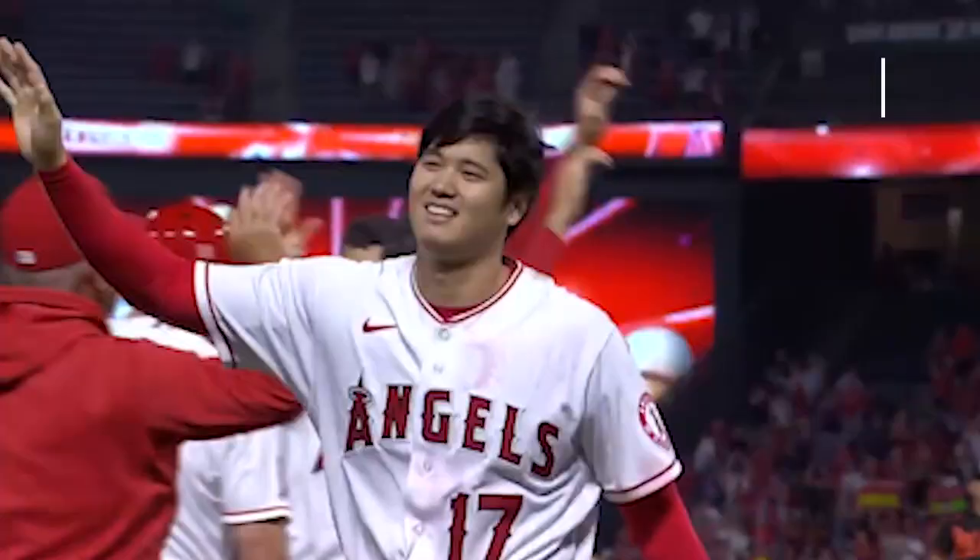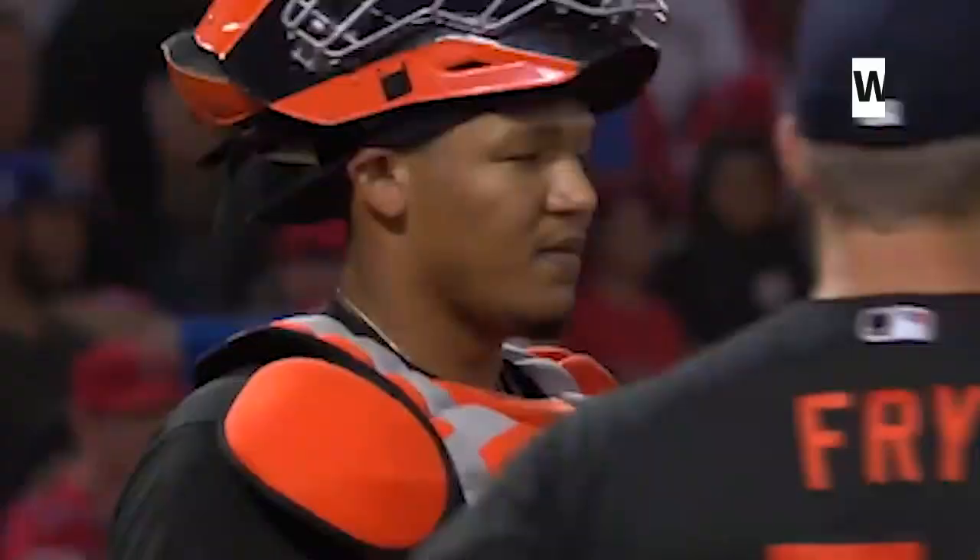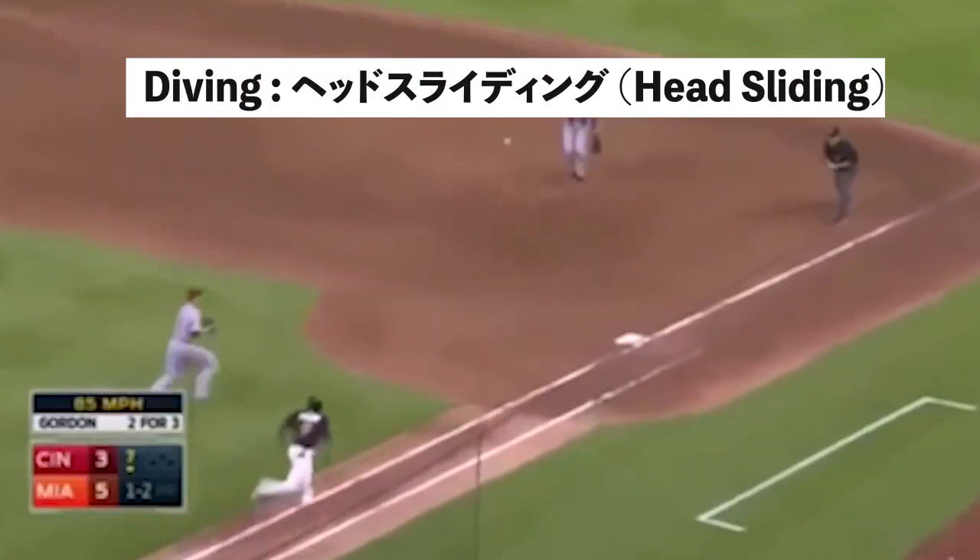Throw — 投げる (nageru). Hit — 撃つ (utsu). Run — 走る (hashiru). Win — 勝つ (katsu). Lose — 負ける (makeru).